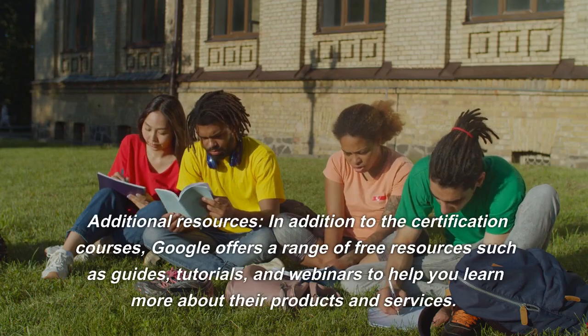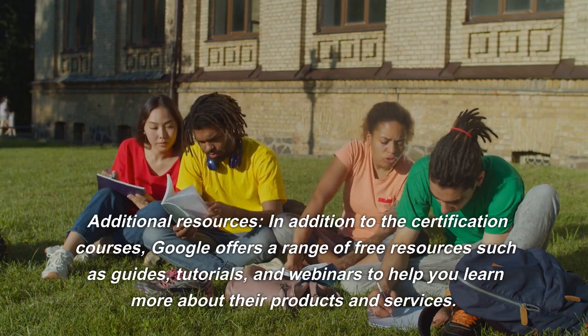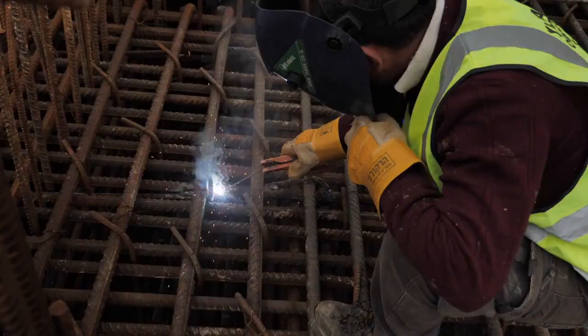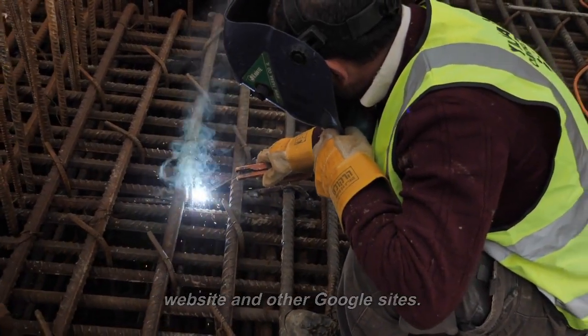Additional Resources: In addition to the certification courses, Google offers a range of free resources such as guides, tutorials, and webinars to help you learn more about their products and services. You can find these resources on the Google Skill Shop website and other Google sites.